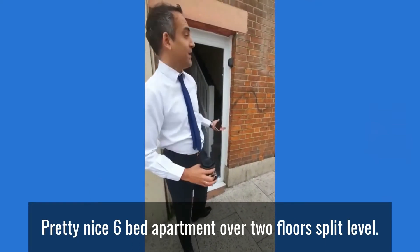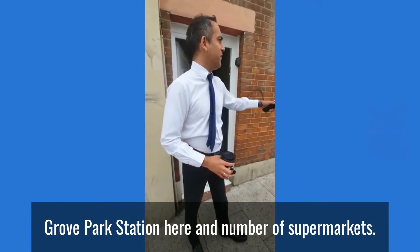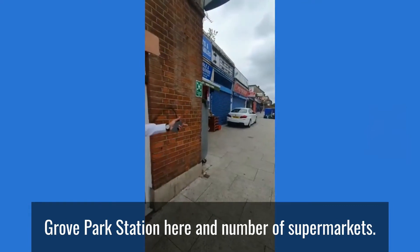It's a 6-bed apartment over 2 floors, split level, near Grove Park station with a ton of helpful supermarkets nearby.